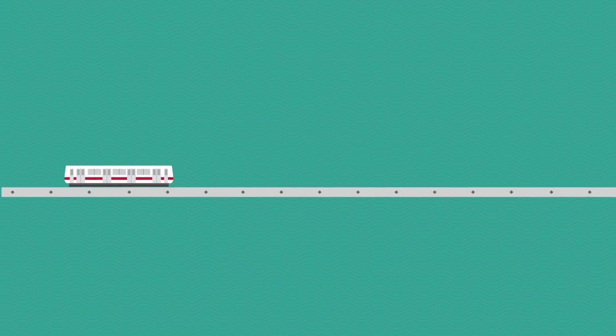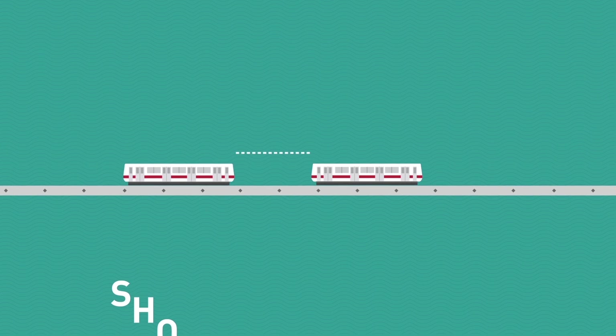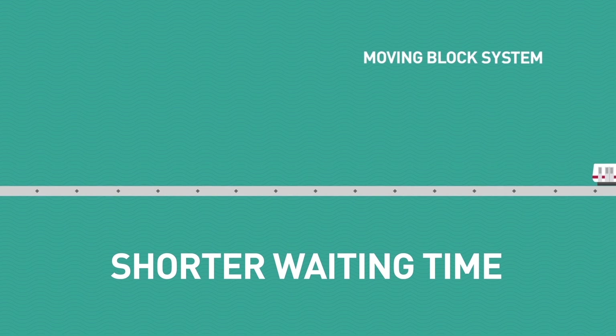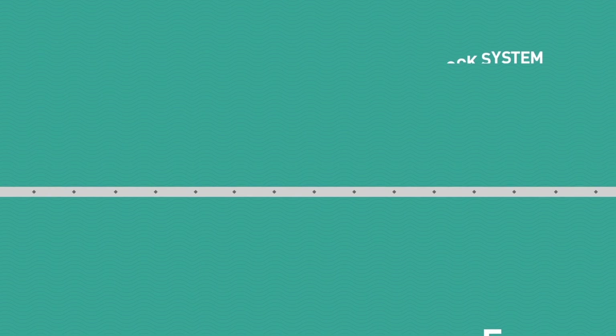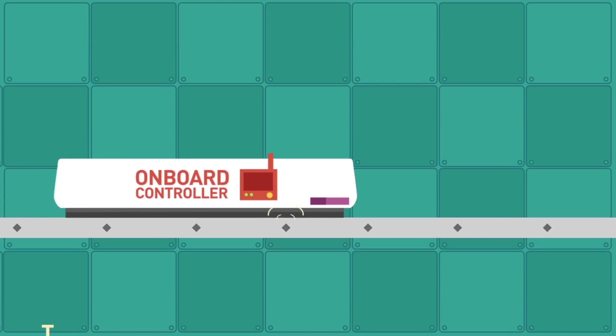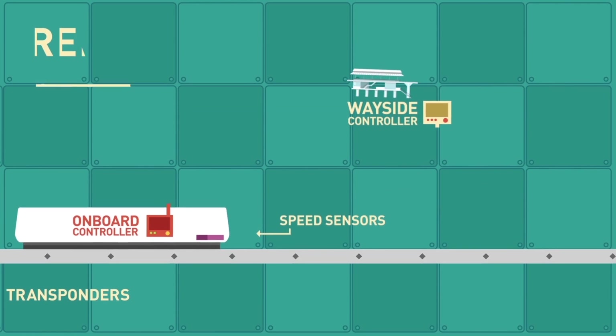The moving block system is an advanced communications-based signalling system that could cut waiting time from 120 seconds to 100 seconds and allow the capacity to be increased by 20%. This is achieved by having real-time updates of the exact location and speed adjustments by each train through a system of transponders, speed sensors and a wireless radio network.